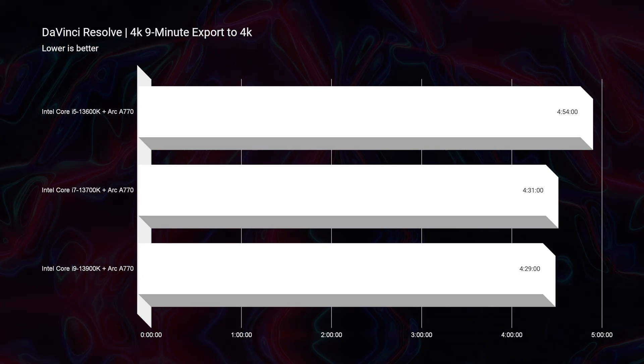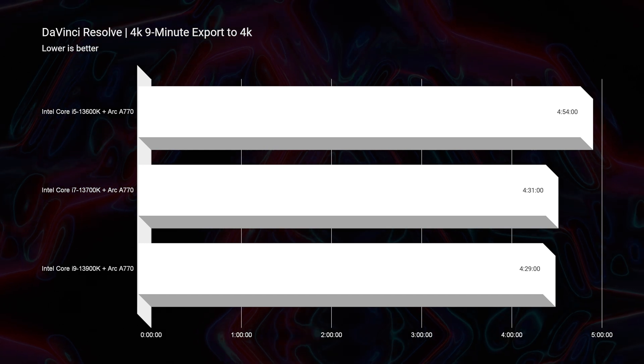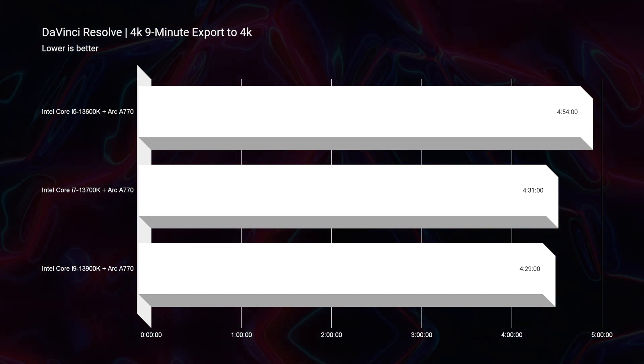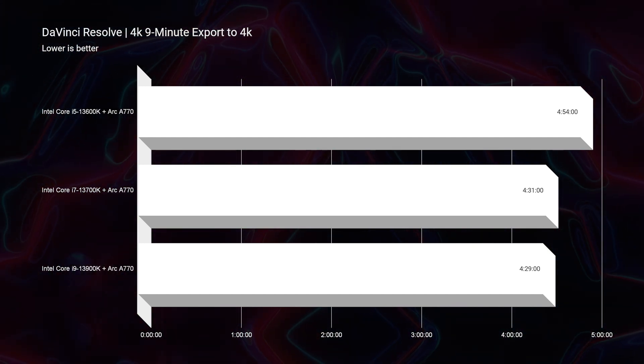For DaVinci Resolve users, all the 4K export times come in at just under 5 minutes, which is great to see. Intel has been making some great steps forward in improving DaVinci Resolve performance, not only with their latest Arc A770 GPUs, but also with the latest 13th gen CPUs.